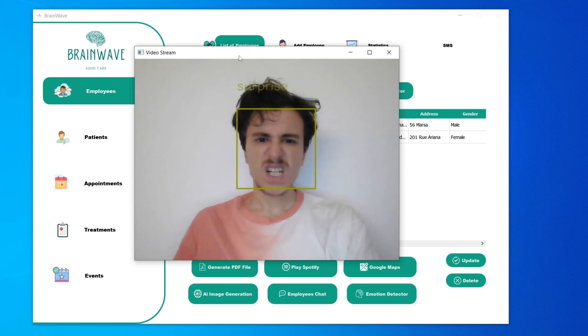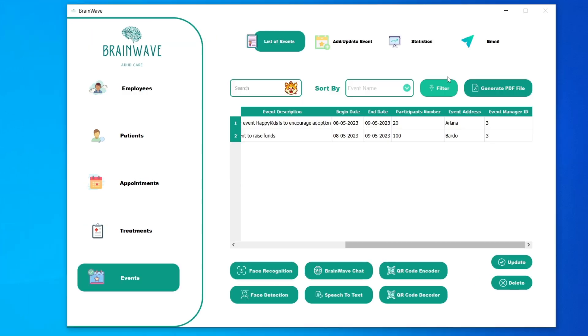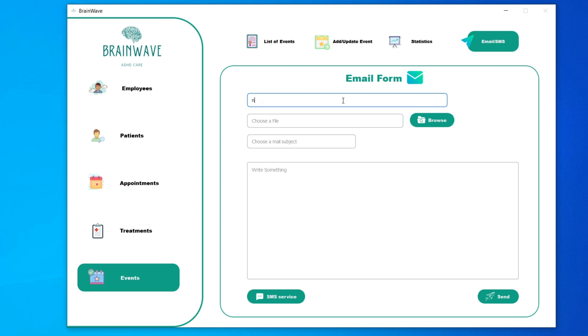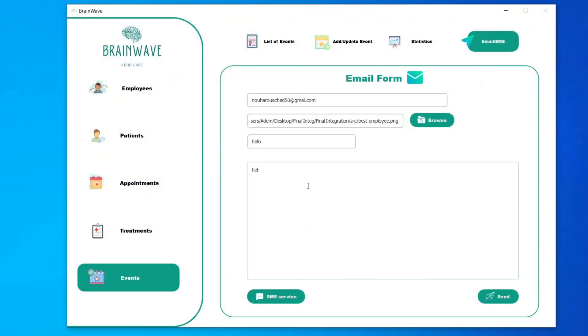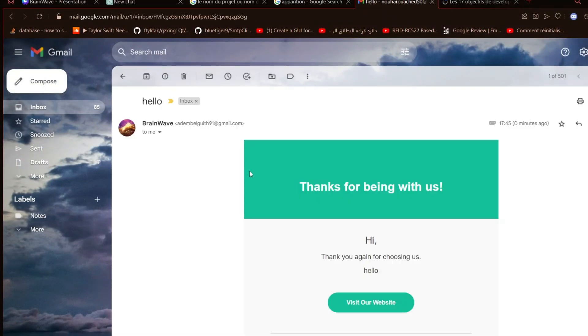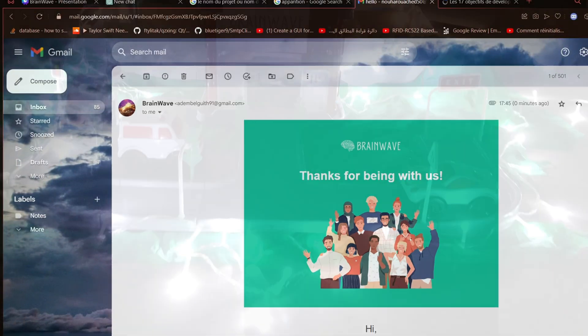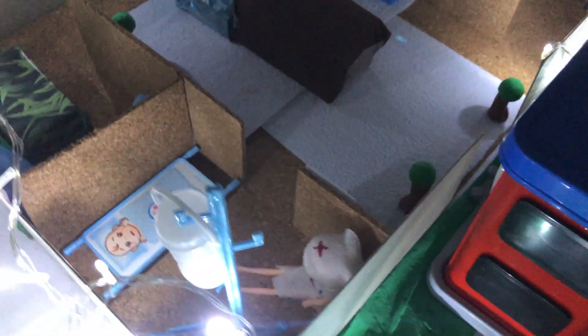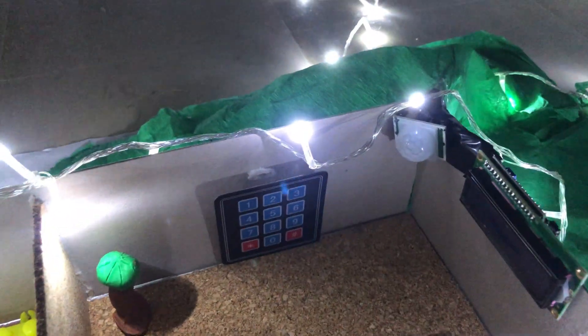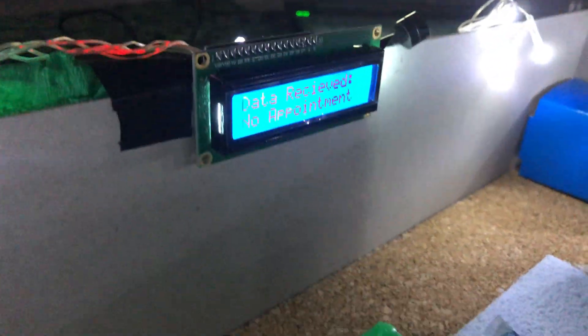Moreover, our platform now offers a comprehensive treatment recommendation system, an intuitive appointment calendar, and streamlined image insertion capabilities for each patient's record, seamlessly integrated with their unique CIN. This makes our application more enhanced thanks to the integration of smart scenarios like an RFID login system, alarm system, and appointment reminder.